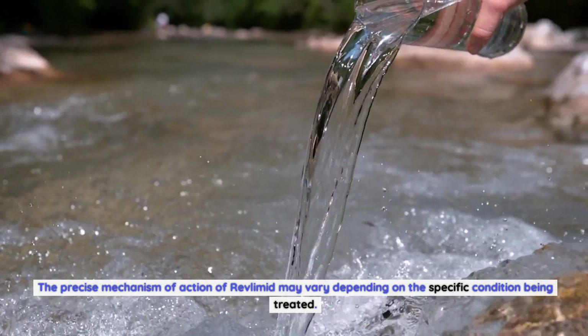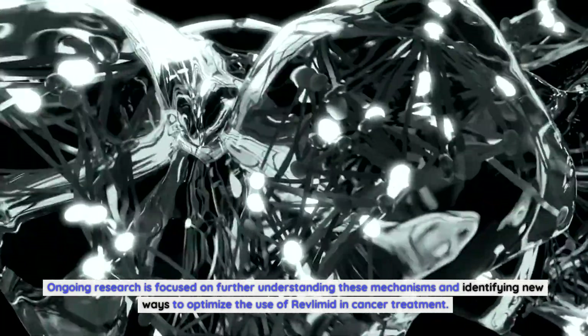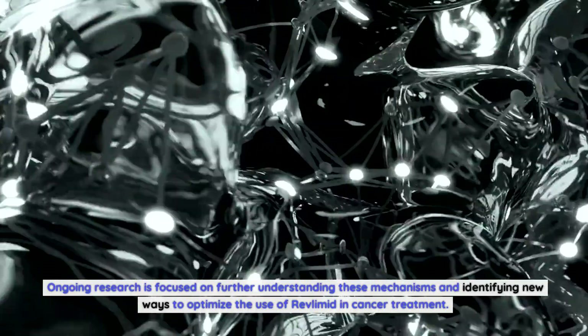The precise mechanism of action of Revlimid may vary depending on the specific condition being treated. Ongoing research is focused on further understanding these mechanisms and identifying new ways to optimize the use of Revlimid in cancer treatment.